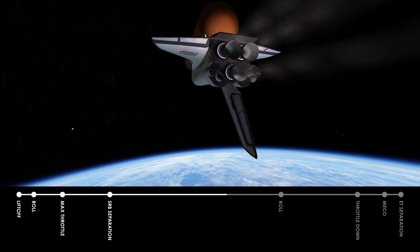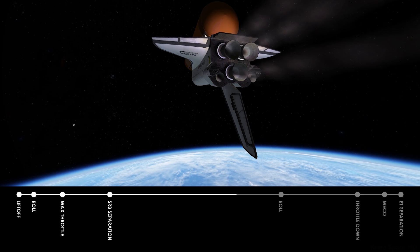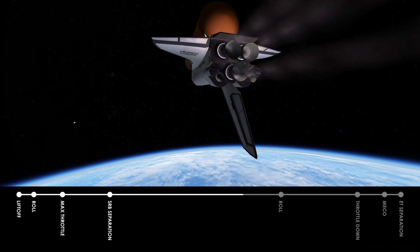Vehicle performance still flawless. Challenger, Houston, press to MECO. Roger, press. Velocity 10,000 feet per second, altitude 63 nautical miles, distance downrange 185 nautical miles. Mission elapsed time 5 minutes. Three and a half minutes remaining of main engine time on this ascent.